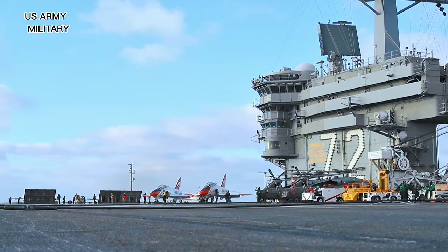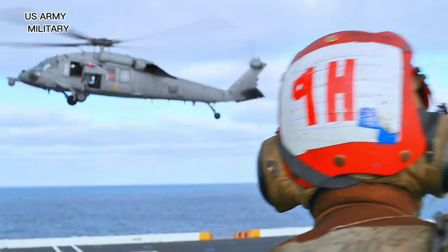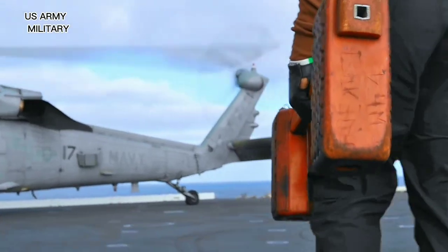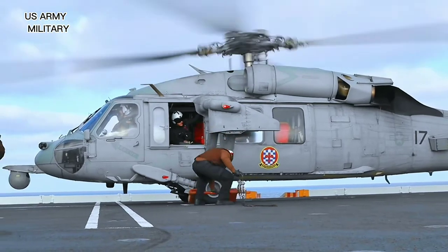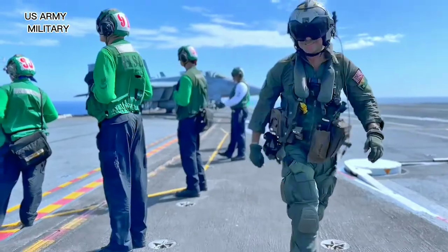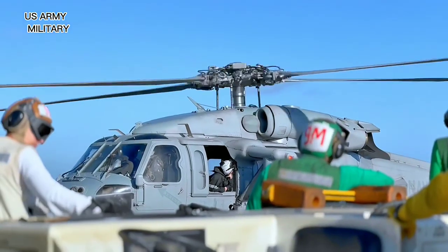USS Abraham Lincoln is 1,092 feet (332.8 meters) long, has a beam of 250 feet (76.8 meters), and a draft of 41 feet (12.5 meters). It has a displacement of 97,000 tons. The flight deck occupies approximately 4.5 acres and is 257 feet (78.34 meters) wide. The vessel features an island on the starboard side and an angled flight deck on the port side.